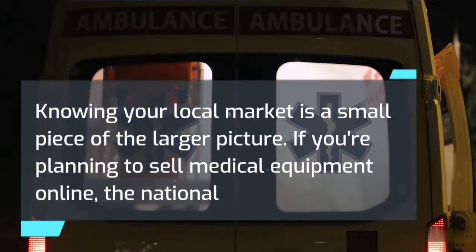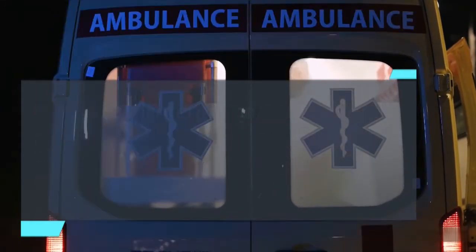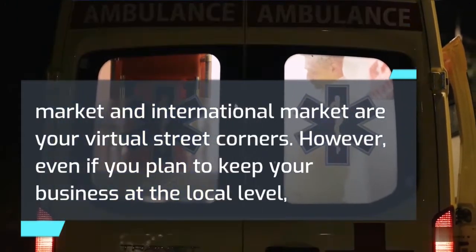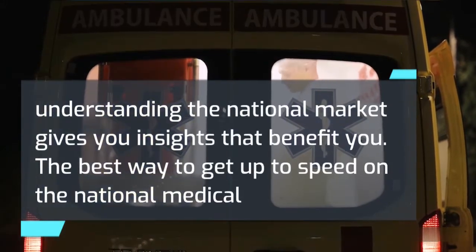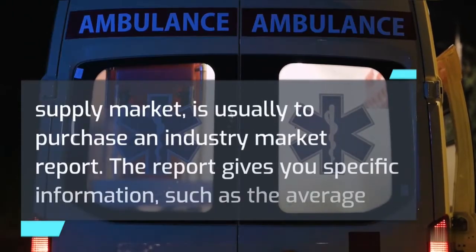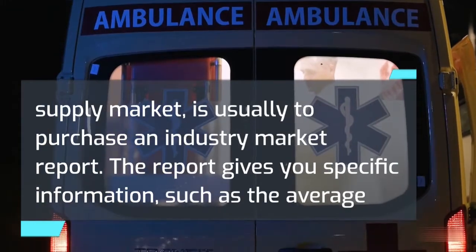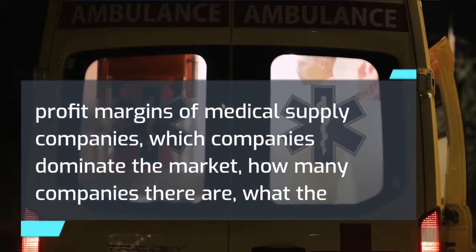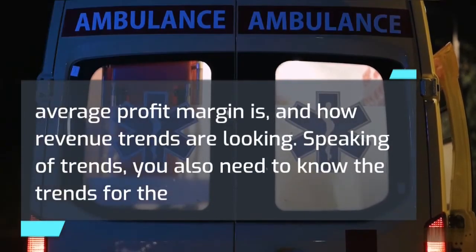Research the national market. Knowing your local market is a small piece of the larger picture. If you're planning to sell medical equipment online, the national and international market are your virtual street corners. Even if you plan to keep your business local, understanding the national market gives you insights that benefit you. The best way to get up to speed is usually to purchase an industry market report, which provides specific information such as average profit margins, which companies dominate the market, how many companies there are, and how revenue trends are looking.